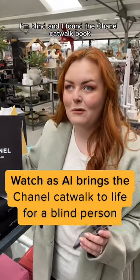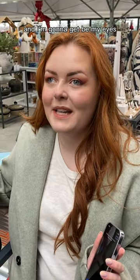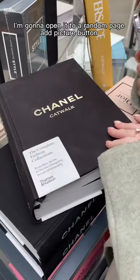I'm blind and I found the Chanel catwalk book. As you guys know, I am obsessed with fashion and makeup, so I want to know what's inside this. I'm going to get my Be My Eyes AI virtual volunteer to tell me what's inside the pages. Let's see if it can do it — I'm going to open it to a random page.